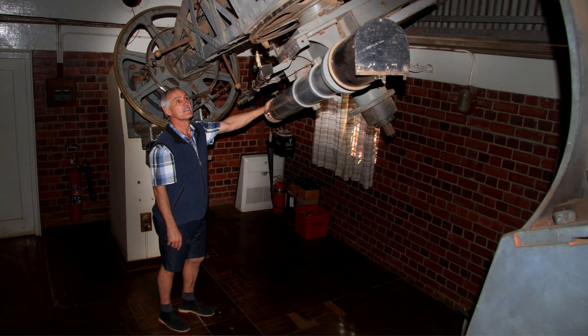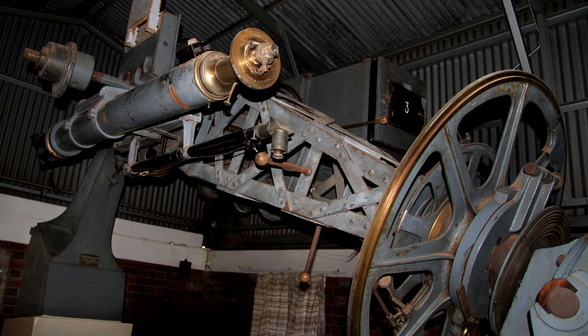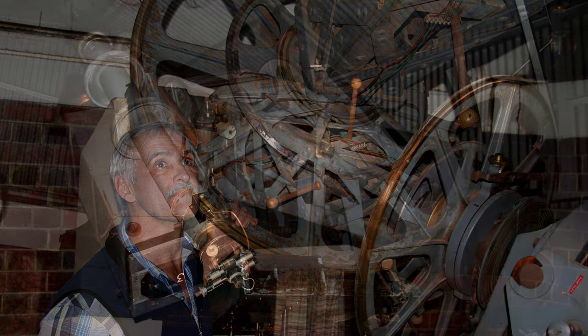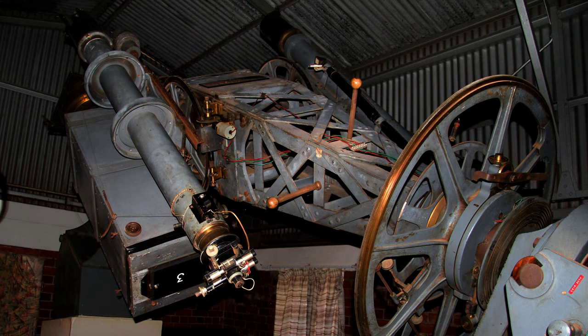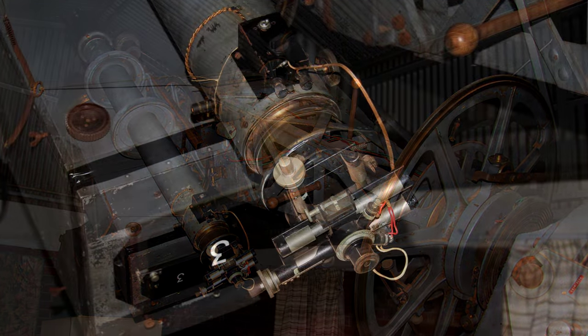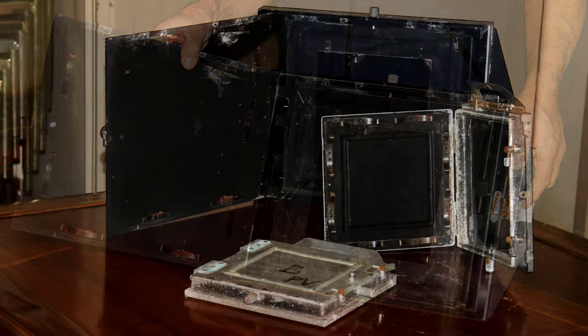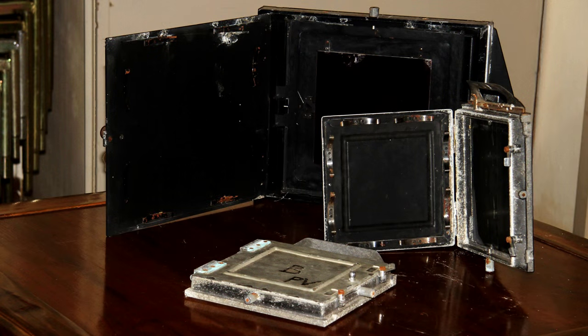This telescope spent most of its years in Johannesburg, but after the Second World War it was moved out to Toppy's Hook, where it was used for a number of years until it ceased to be really useful, and so it's just sat there ever since. These are the holders for the photographic plates that were used in the telescope. The plates were the basis for all the discoveries and for the resulting sky atlas.